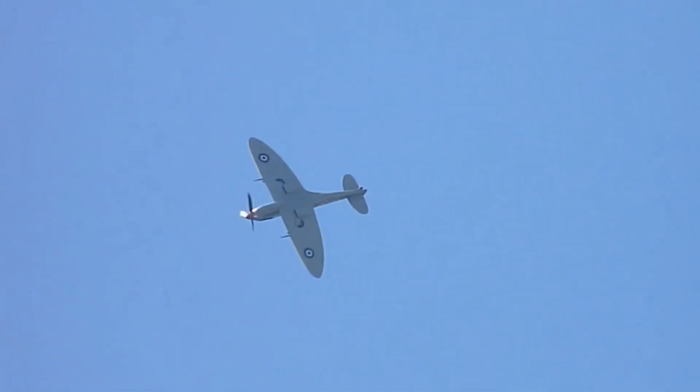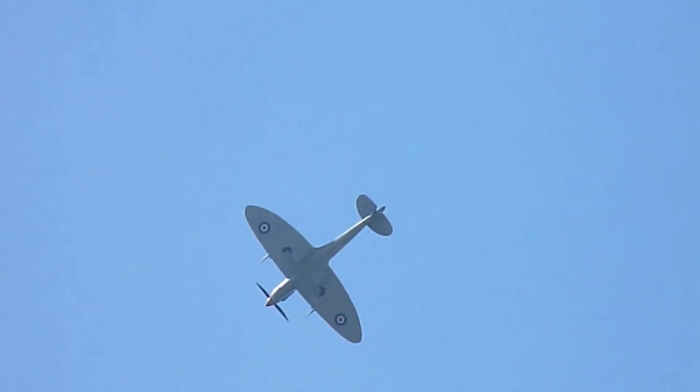As the echoes of battle faded and the war-torn world began to rebuild, the legend of the Spitfire continued to soar. No longer a weapon of war, it transformed into a symbol of unity, a reminder of the sacrifices made, and a tribute to the resilience of nations. The Spitfire took on a new role, captivating audiences at air shows around the globe.